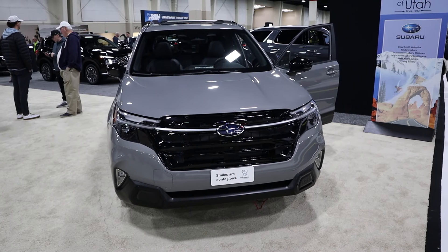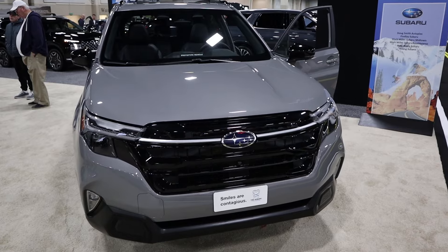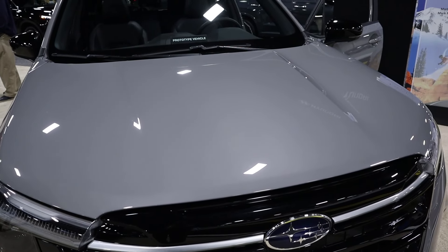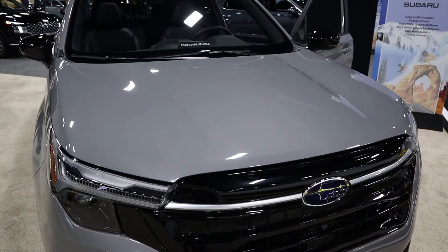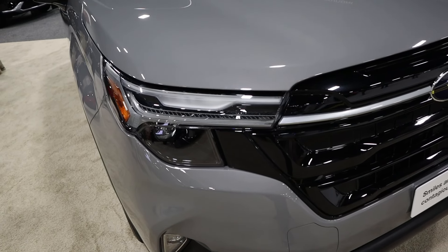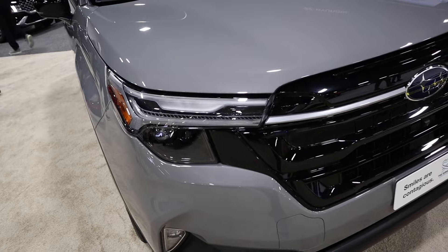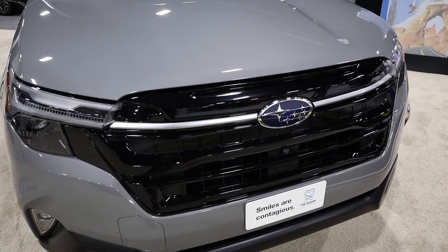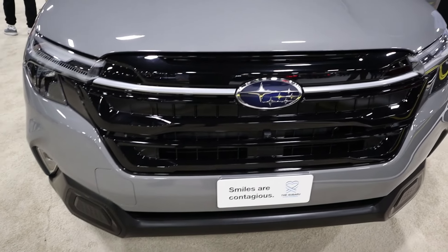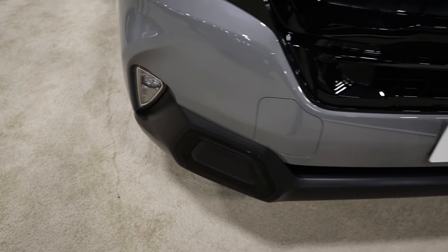So let's take a look at this 2025 Forester. I'm going to say some things that will make it so you can't unsee certain things with this Forester. It's got a 2.5-liter boxer engine — that's a four-cylinder — 180 horsepower, 178 pound-feet of torque. And you can see the headlight design has a kind of split light design. It looks eerily similar to the current generation Chevy Equinox. Once you see it, you cannot unsee it. The front end of the new Forester looks like the Equinox.